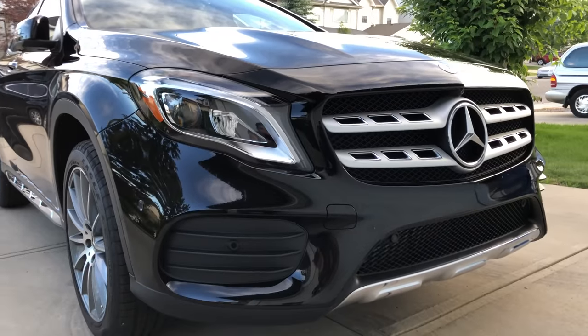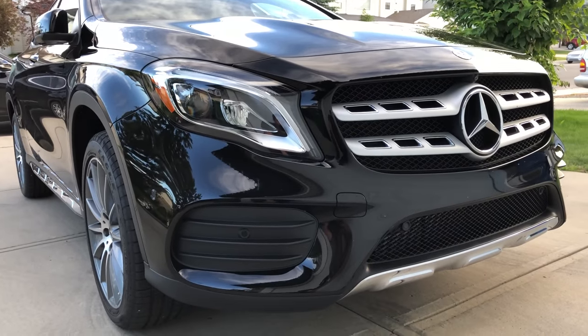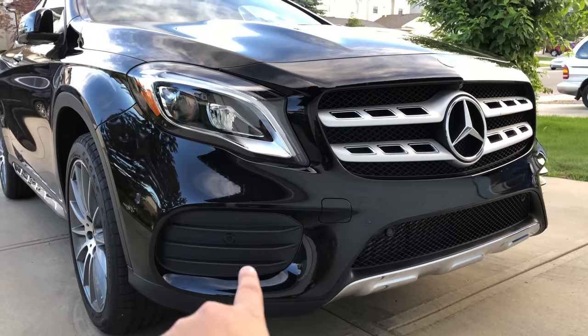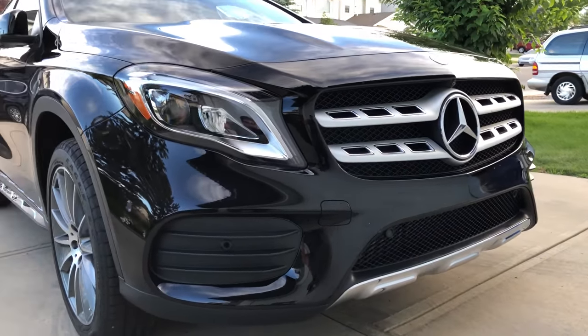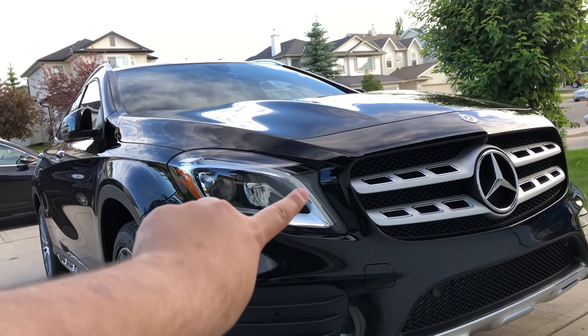Here's the front of the GLA 250. With the AMG package you get this very nice bumper, and when you get the parking assist you also get those very nice parking sensors right up front. We also get these LED headlights with the turn signal.